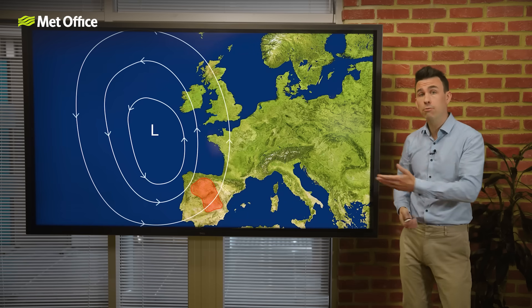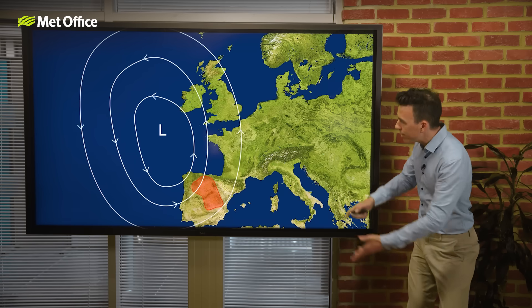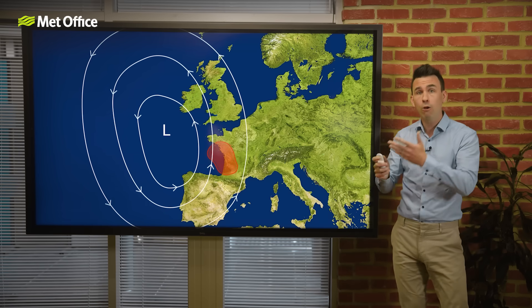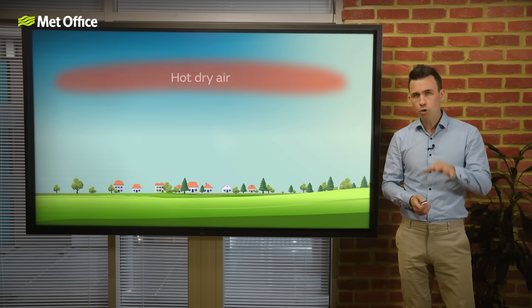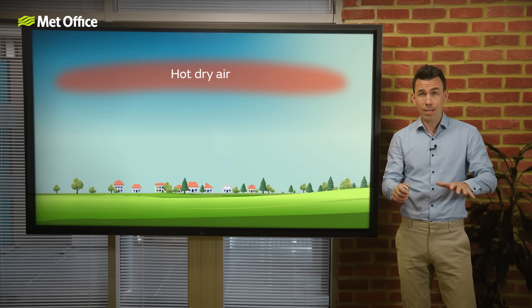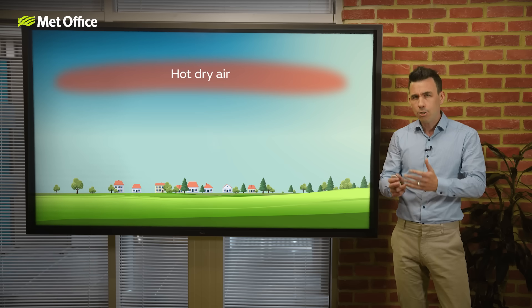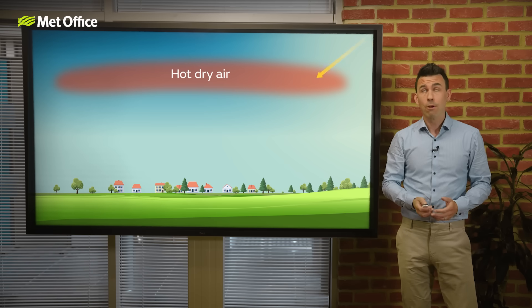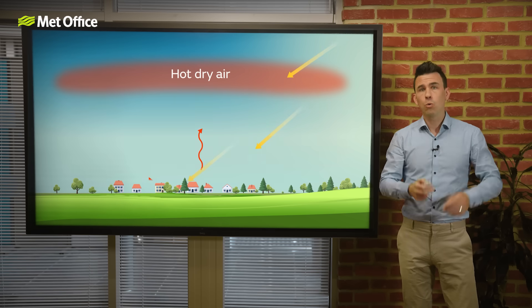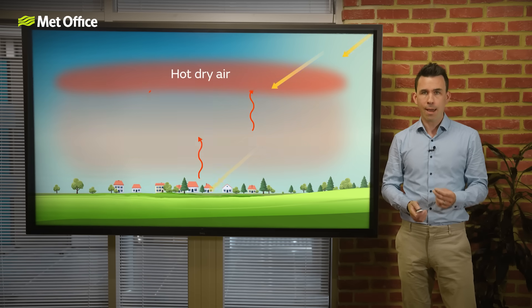If a low pressure system moves in from the west — say over the Bay of Biscay — it can pull this elevated hot air northward over France and into the UK. Crucially, the hot, dry air heated over the Spanish plateau doesn't drift north over the land surface. It travels high in the sky, sometimes more than 10,000 feet up, forming a lid over the cooler, more humid air below. It creates a classic loaded gun atmosphere.